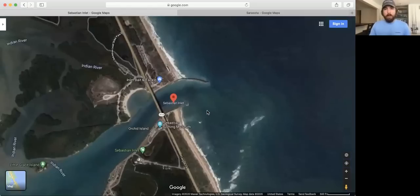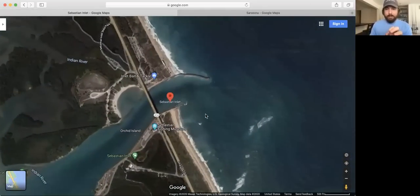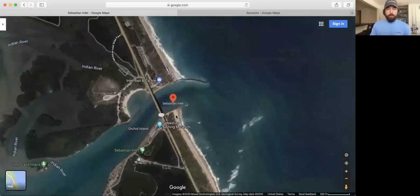Google Maps is my go-to. I use a bunch of different map systems because you never know which one has the best clarity for any given spot, but this is the one I start with. Looking at Sebastian Inlet — you can zoom around and pan. There's a little yellow person emblem in the bottom corner, and that's where the newest stuff has been added. When you start dragging it around, you'll see blue lines or blue dots appear.